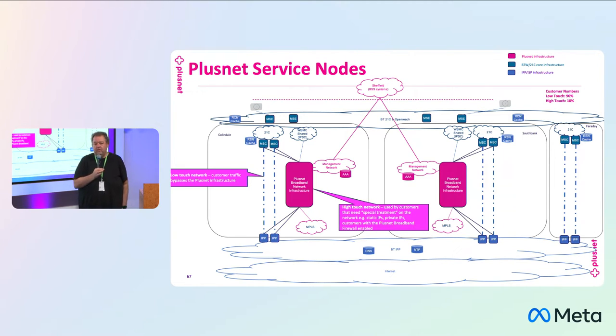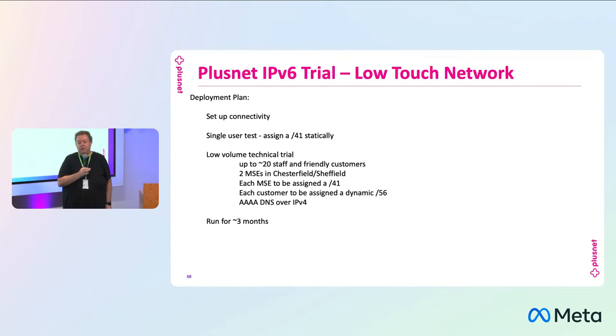High touch is where we do some of the more complex things. We have customers with static IPv4, IP blocks, and a couple of products that rely on being on a BNG. For example, we have a product called PDSL or Private DSL, which we sell to some bigger corporate customers giving private IP access and MPLS connectivity back into their headquarters or data center — that traffic goes nowhere near the internet, so it has to go through our BNG infrastructure. The focus of our trial is purely on the low touch network, which should be easier to deploy since there are fewer devices — about 40 different devices to configure on high touch.